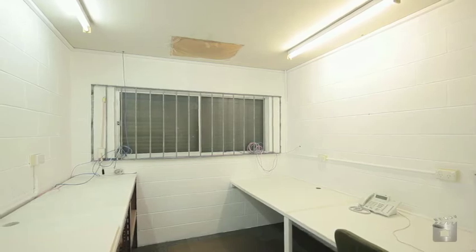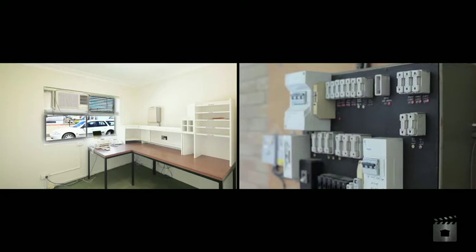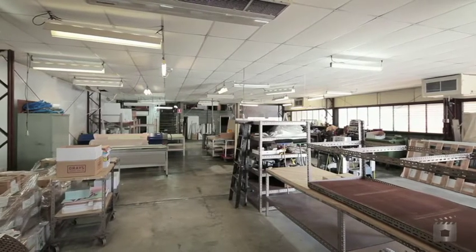The semi-detached office amenity structure is constructed of brick. Internally, most walls are lined and painted. Floor coverings include a combination of carpet and vinyl.